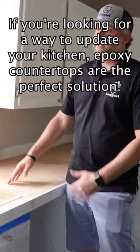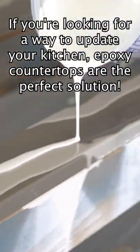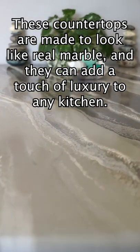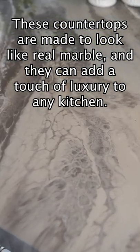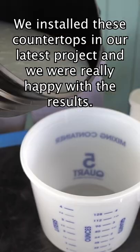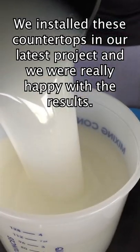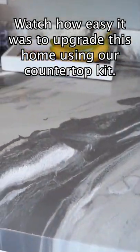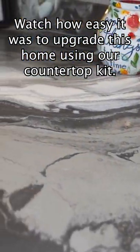If you're looking for a way to update your kitchen, epoxy countertops are the perfect solution. These countertops are made to look like real marble and they can add a touch of luxury to any kitchen. We installed these countertops in our latest project and we were really happy with the results. Watch how easy it was to upgrade this home using our countertop kit.